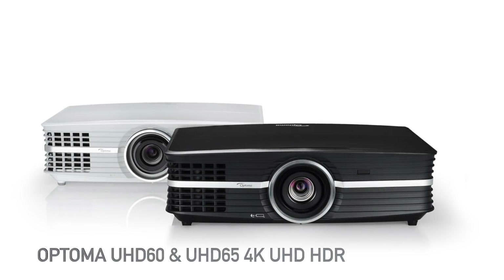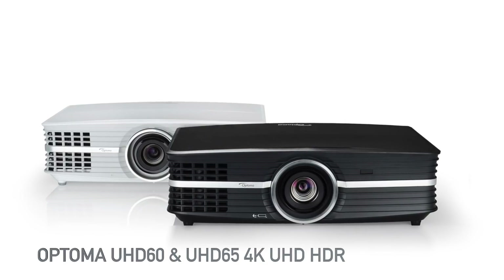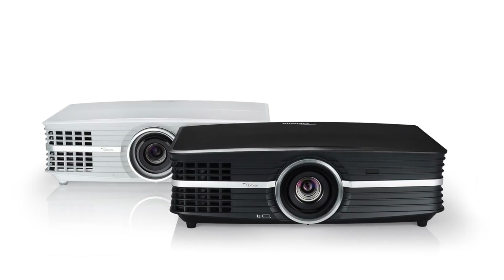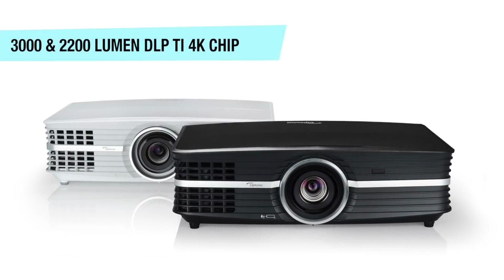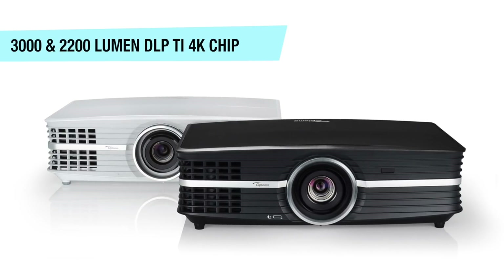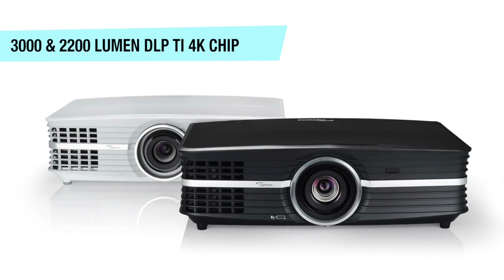Coming in at number four on the list, we have the Optoma UHD60 and the UHD65 4K UHD HDR-capable projectors. The UHD60 comes in at 3000 lumens, with the UHD65 at 2200 lumens. Both are DLP projectors using the new Texas Instruments 4K chip.